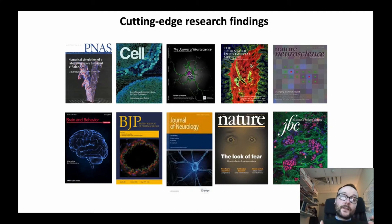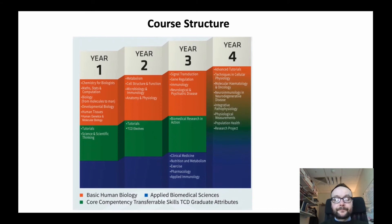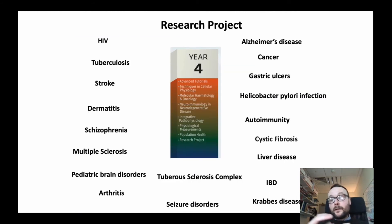Students are brought up to date with the latest therapeutics and the latest mechanisms underlying different diseases in the human body. And this is all leading towards the research project. In the final year, all students complete a 12-week full-time research project, working in a disease process that they're interested in, in a lab here in Trinity College. They write a literature review and thesis on this and present it to their faculty, getting a real flavour of what it's like to be a researcher in biomedicine.